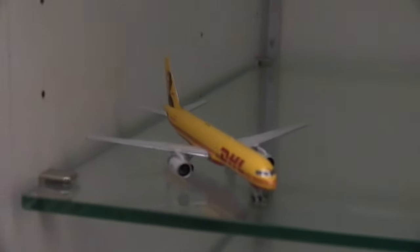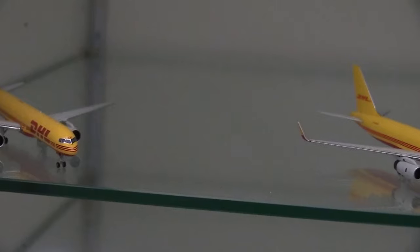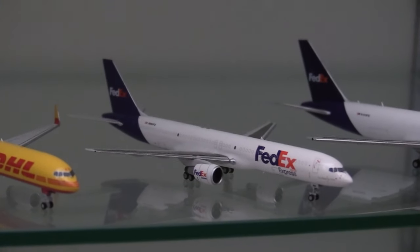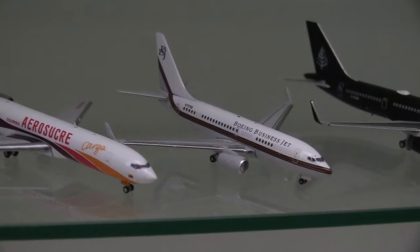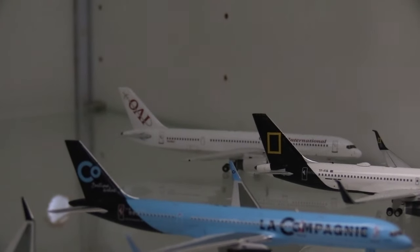Moving down: my Jeremy Clarkson livery DHL 757-200. The spot next to it is reserved for the James May livery DHL 757 — that aircraft is currently broken but I'm still working on fixing it and it will go there eventually. We then have a regular with-winglet 757-200 from DHL, the FedEx 757-200, the FedEx 767-300, and the UPS 767-300. Moving down to my Alaska Air Cargo aircraft: the 737-400, the 737-700, the Aerosucre Colombia 727, the Boeing Business Jet 737-700, the Four Seasons Boeing 757-200, the La Compagnie 757-200, the National Geographic 757-200, and the Omni Air 757-200.